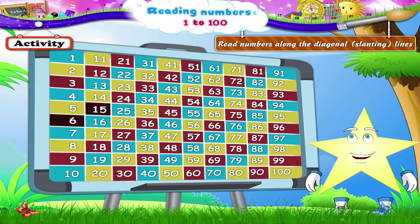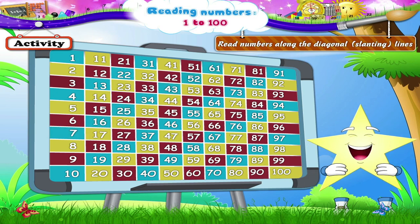15, 24, 33, 42, 51. The blue line again: 7, 16, 25, 34, 43, 52, 61. Yellow line.